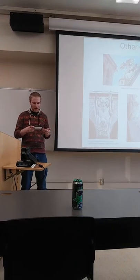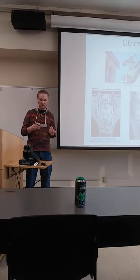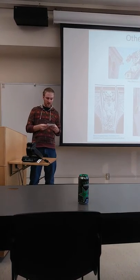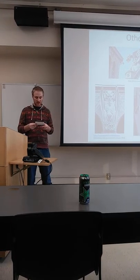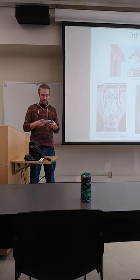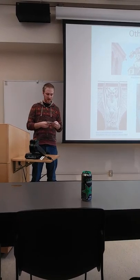Gargoyles are another type of grotesque that does serve a specific function. They come in different varieties, but generally look like a dragon or a serpent stretching out from the building. They reside on buildings of Gothic style — churches, university buildings, and government buildings.